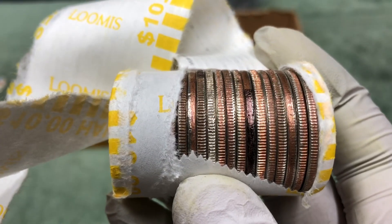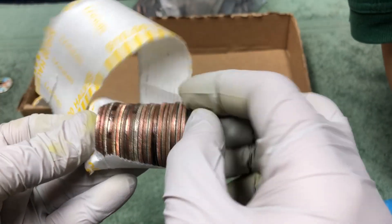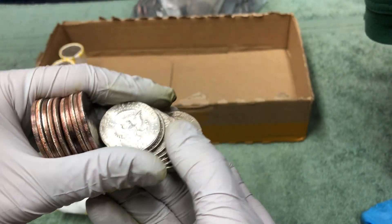We are getting down to the end here but we got a silver, and it looks like it might be a 90 percenter. Do you think it'd be a silver proof? I hope so — well, it's a nice one.